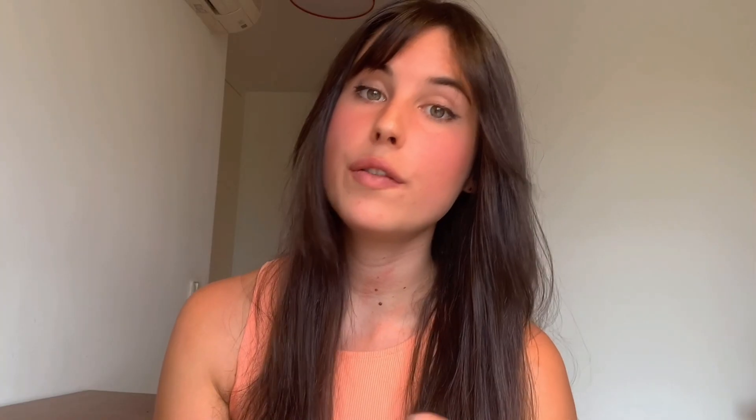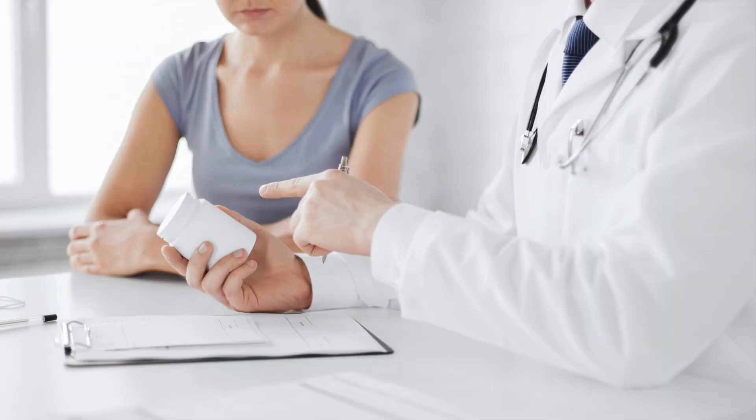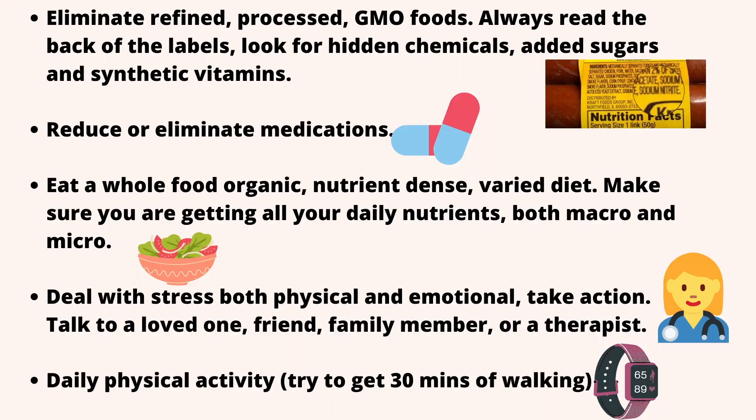Lower or eliminate medications — of course, this should first be discussed with your doctor. Try to have a conversation with them about the possibilities of decreasing or even removing those medications altogether. Eat a whole food, organic, nutrient-dense, varied diet. Ensure you are getting all your daily nutrients, both macro and micro. Deal with the stress — both physical and emotional. Take action: talk to a loved one, a friend, a family member, or seek help from a therapist. And lastly, prioritize daily physical activity. Even 30 minutes of walking a day — you have no idea how powerful that can be. Don't forget that the smallest steps can become the biggest ones.